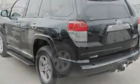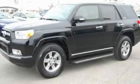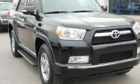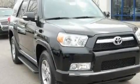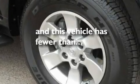Its top features include a power sunroof, fold-down rear seats, cruise control, a CD player, a double wishbone independent front suspension, a trailer hitch receiver, alloy wheels, a low tire pressure indicator, heated side view mirrors, and this vehicle has fewer than 8,000 miles on the odometer.